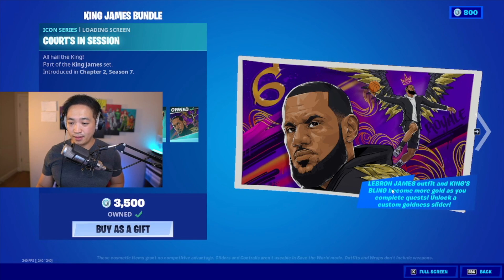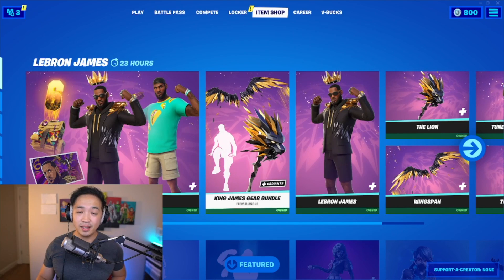One more thing I forgot — you also get a loading screen when you buy the King James Bundle. That's about it! If I missed anything, let me know in the comments below. Make sure you hit that like button and I'll see you guys in my stream — come on by, say hi, don't be shy. Peace!